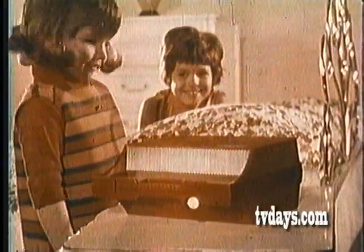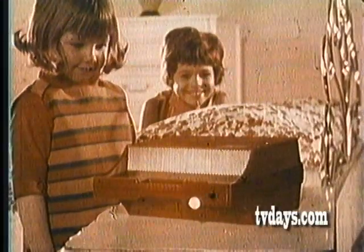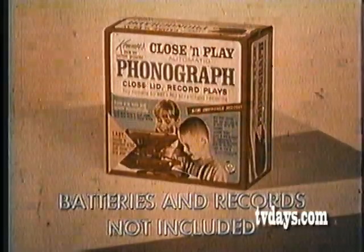I'd like to be your very own portable phonograph. Get Kenner's wonderful Close and Play.